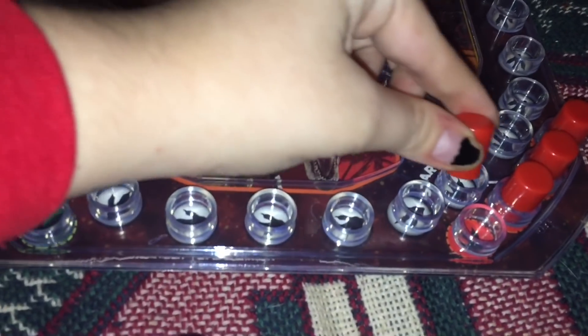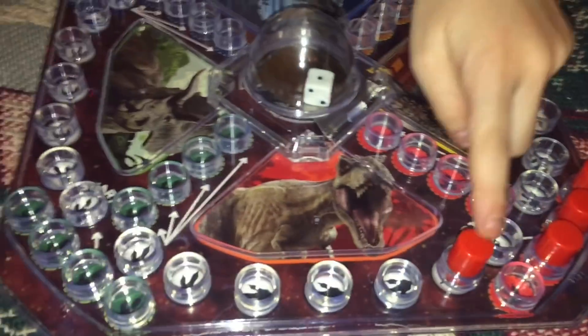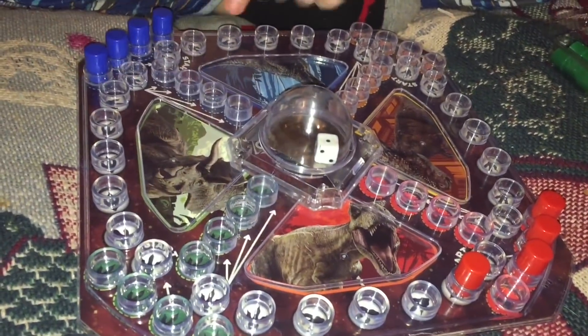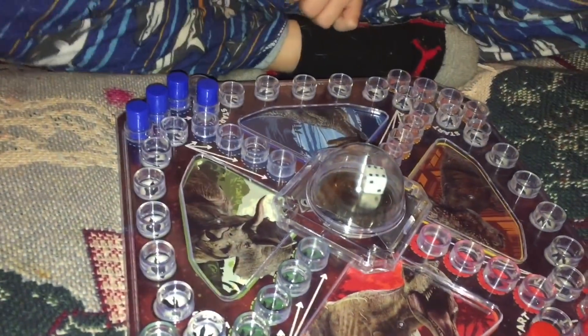Mommy rolled a six, which means I come out right here and then I roll again and I go one more space. No! You're gonna get close and then you have to knock me. Your turn — you gotta respawn me right here. Your turn. You got out! So take one of your pieces and put it here and then roll again.